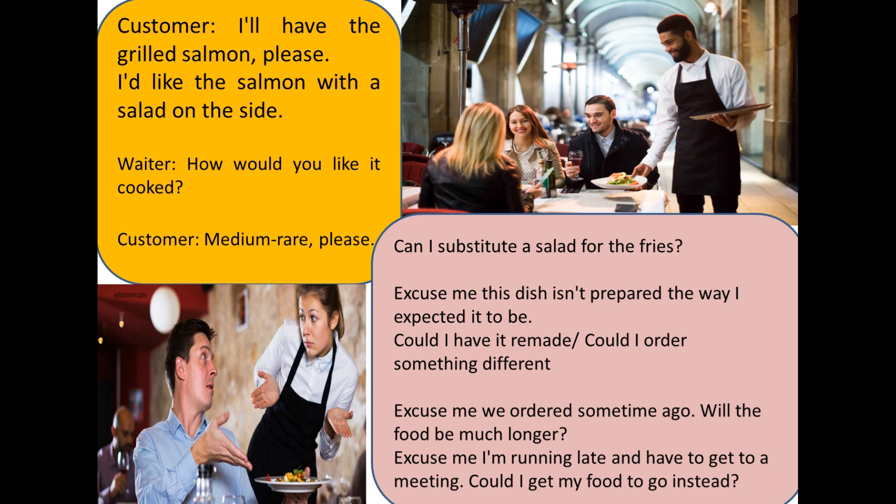You can respond: "Medium rare, please." When you order the main course, it's essential to let the waiter know how you would like your food cooked.